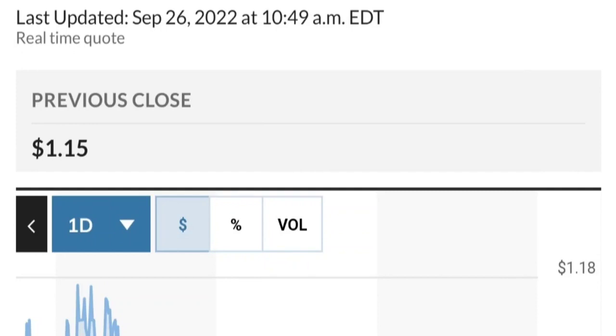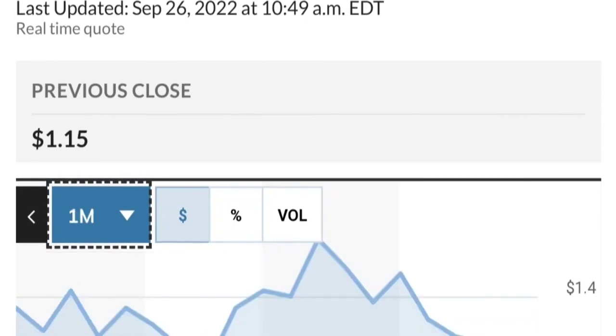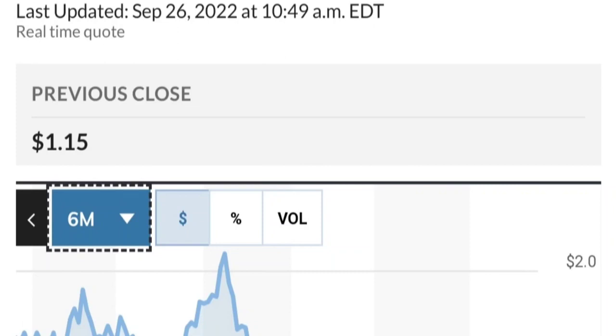Looking at recent institutional activity, checking up to around April 6th, some institutions have been buying — not a lot but still something. There were about 1.9 million shares bought by International Core Equity Portfolios and about 6 million shares from another buyer. Fundamentally, it looks good overall.